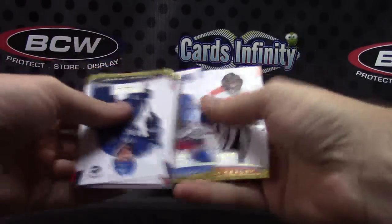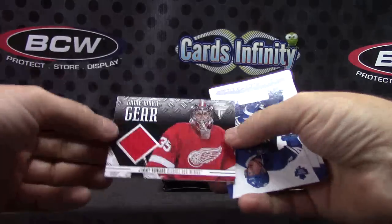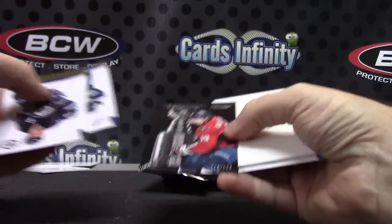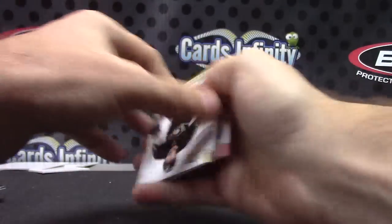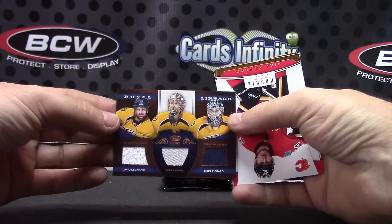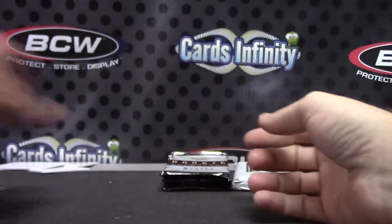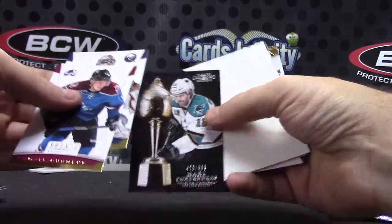Numbered to 999, Matt Clark. Jimmy Howard jersey. Numbered to 999, Nicholas Backstrom. Triple jersey — David Legwand, Pecorini, and Chet Pickard. Numbered to 999, Patrick Marlow.